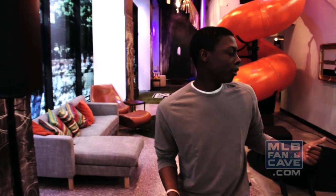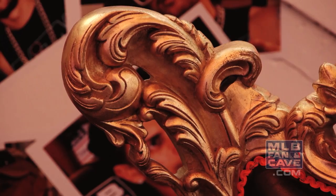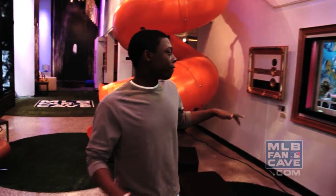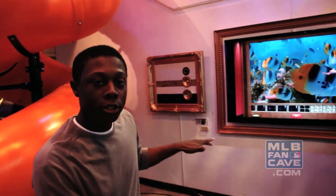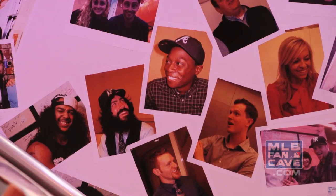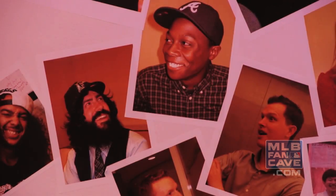Moving forward, we'll move over here to probably the best seat in the house — this is the throne given to us by Liv Chic. It's so comfortable, I wish I could watch every game in it. And right over here is our photo booth. We take pictures on here and they're stickable when you print them out, and we stick them all over the walls. Anyone that comes in, we want to take a picture with them and fill this whole Fan Cave with pictures.